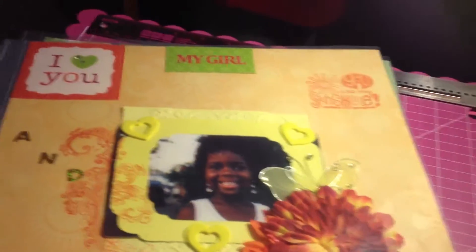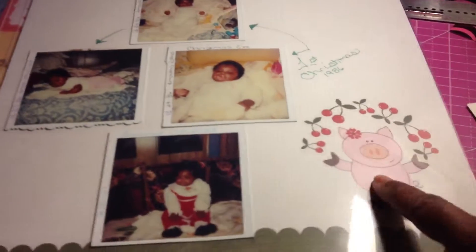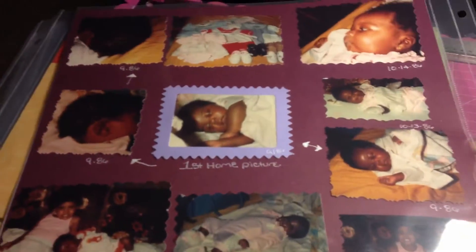This one I already had — this was our first Christmas. I didn't do Christmas paper; it didn't occur to me at the time. There's another one with all the pictures.